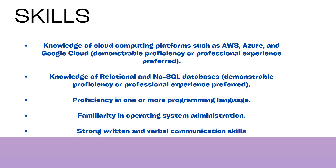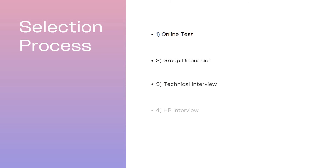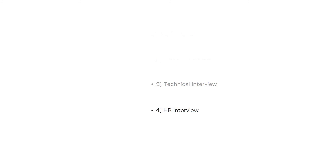Apart from that, you need to have strong verbal and communication skills. These are the overall technical skills needed for this job role. The selection process includes: first round — online test; second round — group discussion; third round — technical interview, followed by an HR interview.